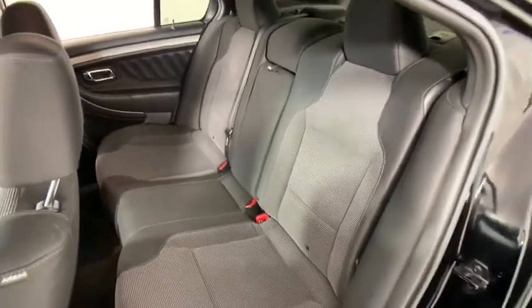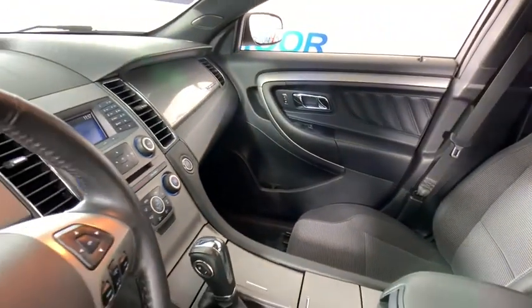Electronic stability control, power windows, CD player, compass, security system, trip computer, brake assist, remote keyless entry.